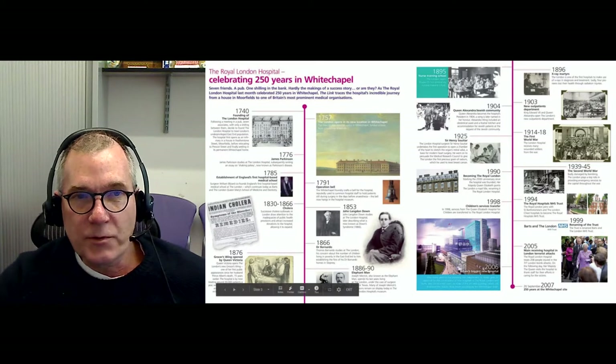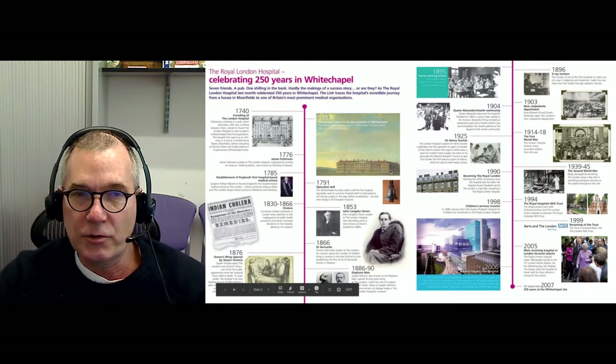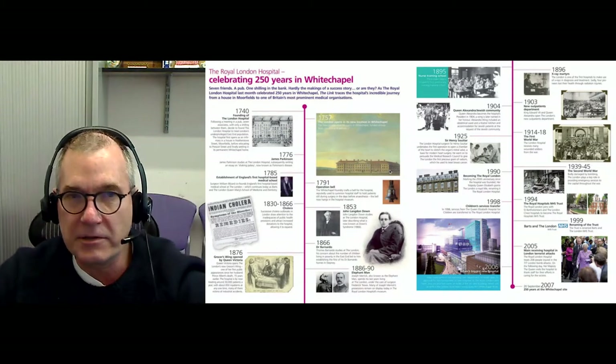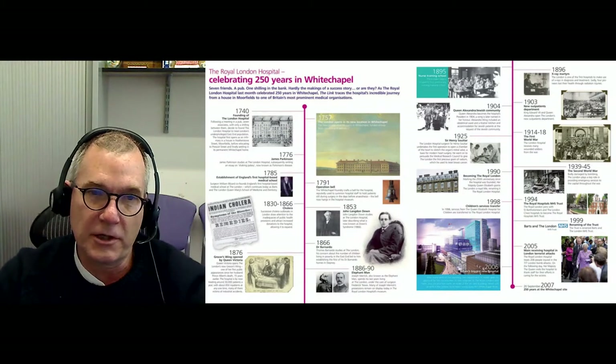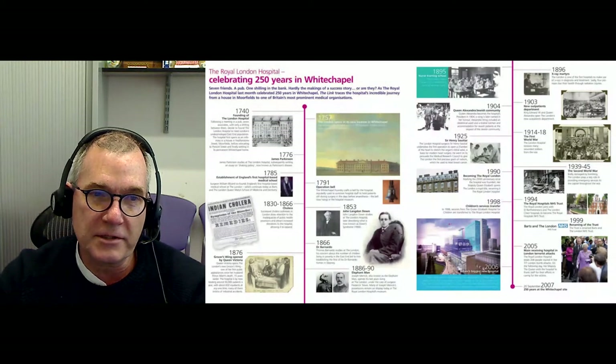When the hospital was originally opened up, there was nothing around it, and I'll show you why — it was built outside of the City of London in the fields, essentially. But our hospital is very famous and well known for several reasons.